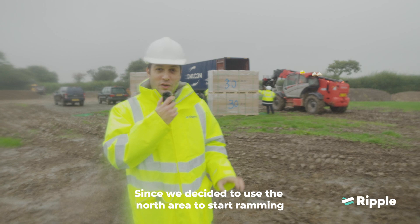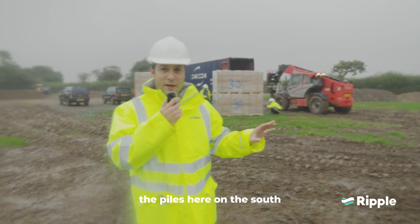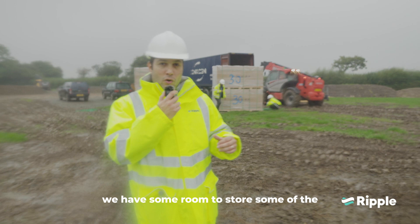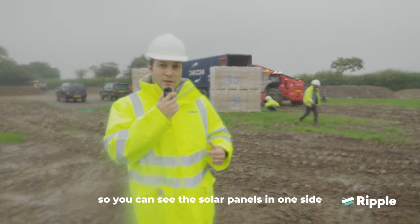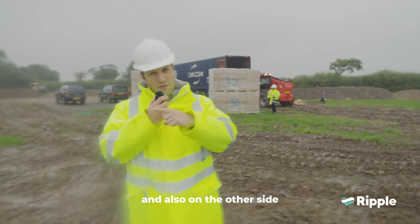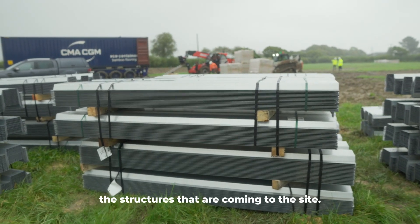Since we decided to use the North area to start ramming the piles, here on the South we have some room to store some of the items that are coming. You can see the solar panels on one side, and on the other side the structures that are arriving at the site.